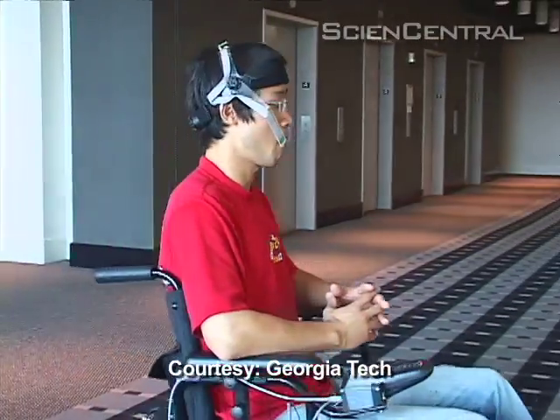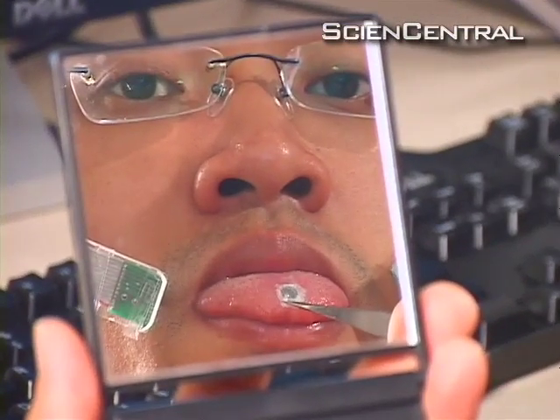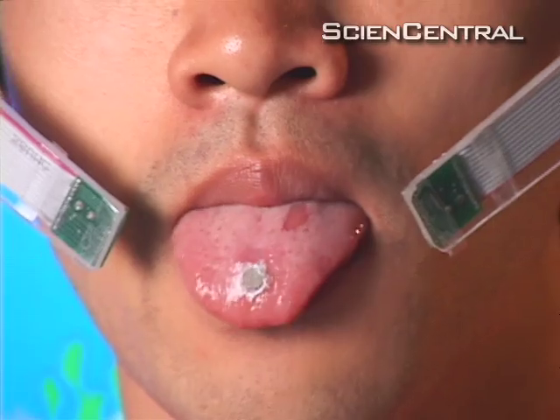This college student is guiding a motorized wheelchair with nothing more than his tongue, which has a magnet on it. He can also control a computer's cursor. Sensors track the magnet's movements, measuring changes in the magnetic field and sending that information to a computer. Georgia Tech's Maisam Govan Liu is focusing on the tongue because...